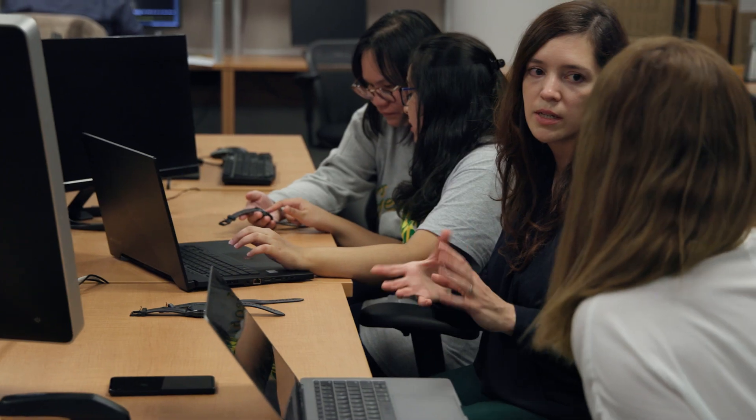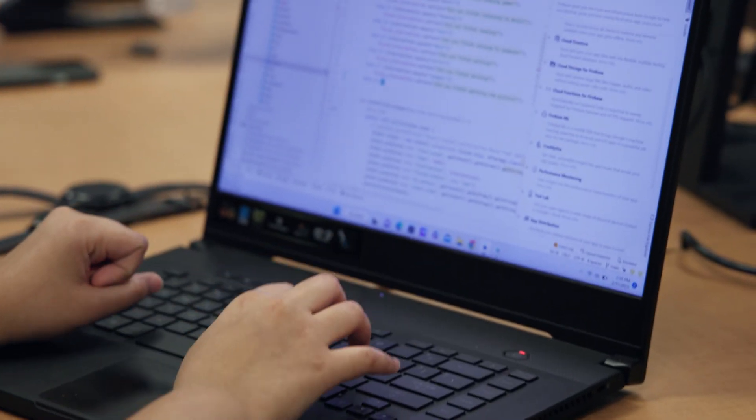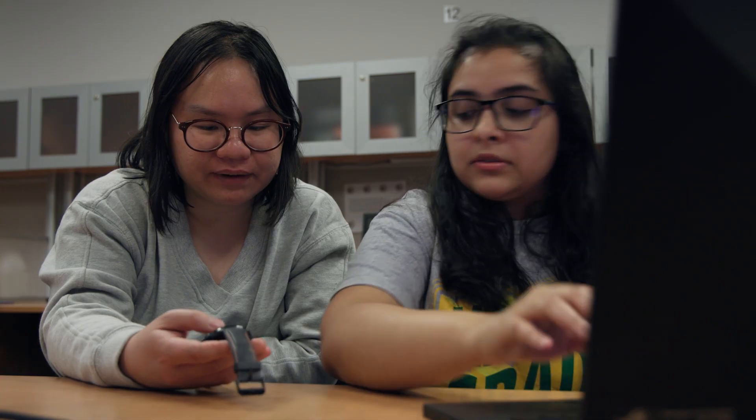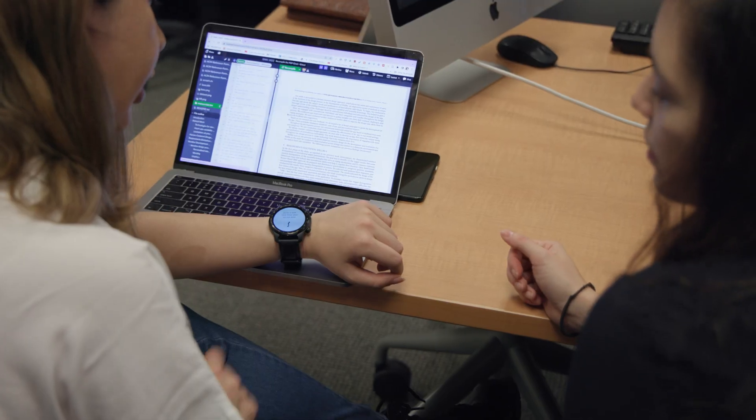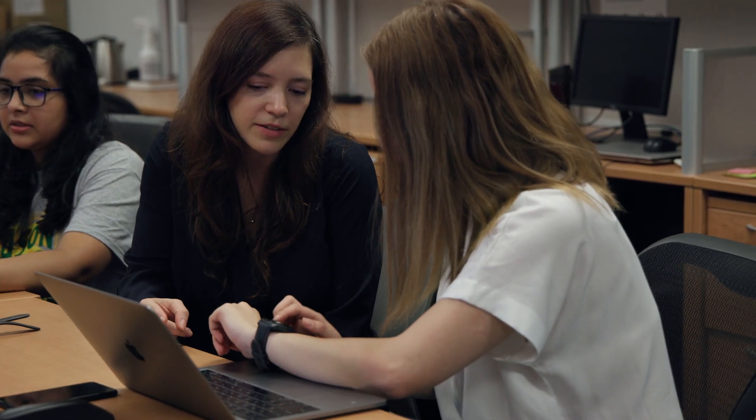In the Human-Centric Design Lab, we conduct research aiming to meet the goals and needs of end-users. The end goal of the lab is to study populations that need new technologies so that we can support them in their daily activities.